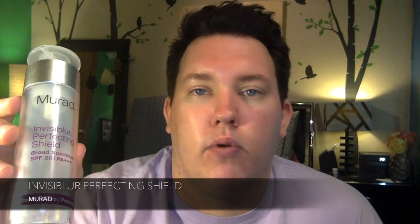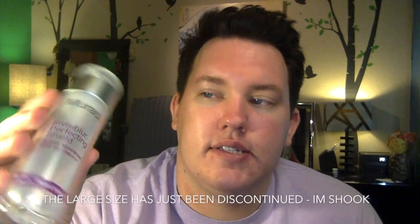This is my all-time product — if I could have one product forever, it would be this one. It's the Murad Invisiblur Perfecting Shield. This is amazing. I know it's expensive, but for what it is, it's really not expensive. It has SPF 30, so it's a good sunscreen. It blurs fine lines, wrinkles, and pores, and keeps you matte. I can't say enough about it. I already have another one of these big sizes and I always take it on vacation with me. If Lush could make something like this I'd be really interested to see if it compares, but so far I keep coming back to this.